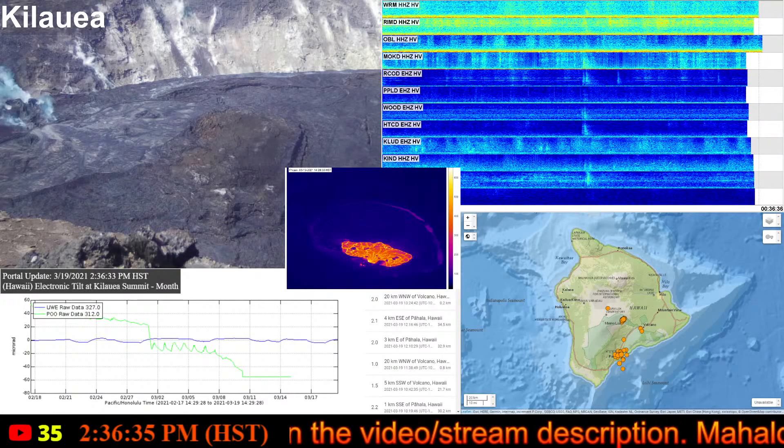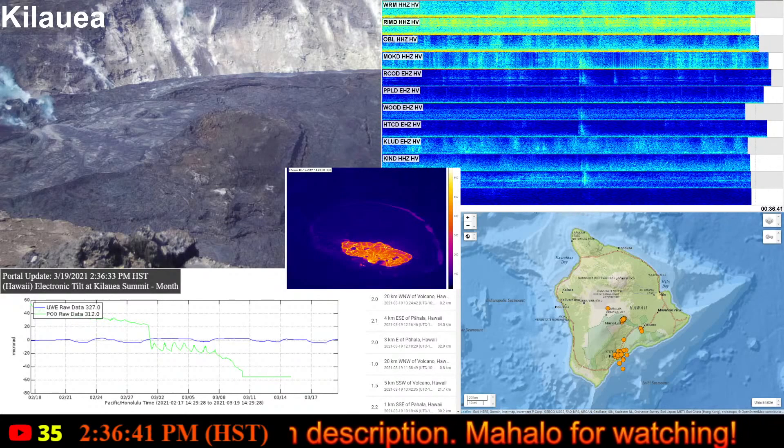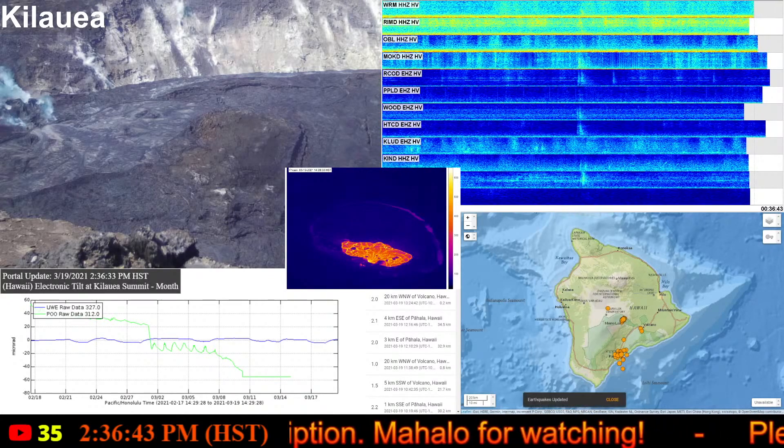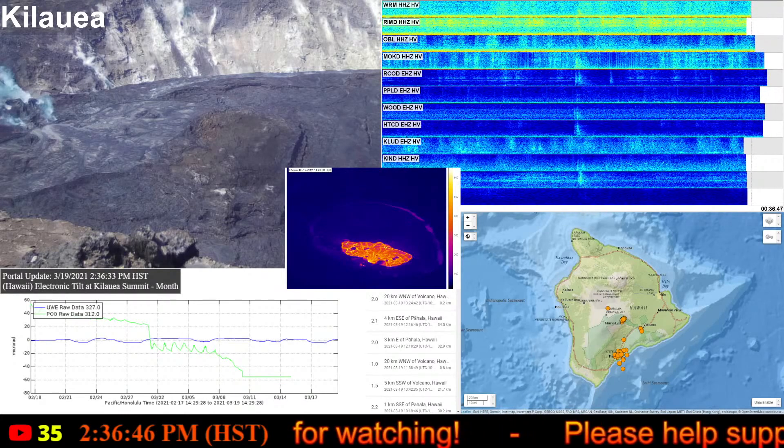We're going to take a look at the Kilauea update that was posted by the USGS today, Friday, March 19th, 2021 at 7:54 a.m. Hawaii Standard Time.